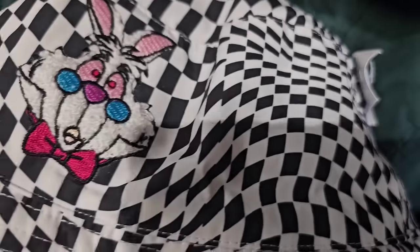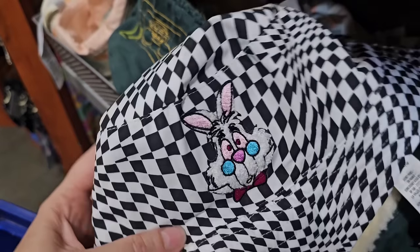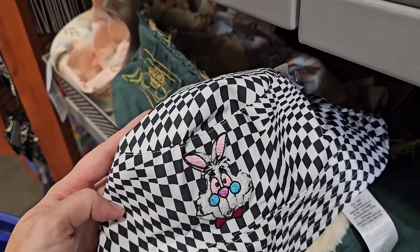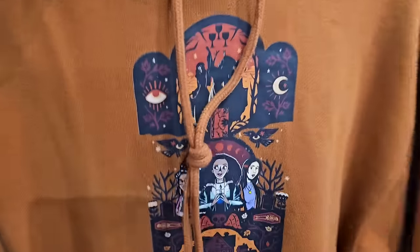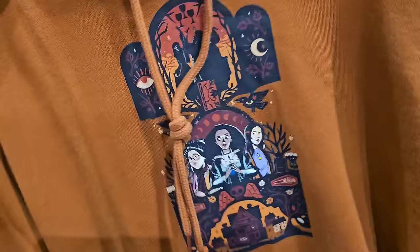Another price drop I just found was this Alice in Wonderland — it's kind of like a Sherpa type bucket hat. This price dropped to $4.99. They have one small and three mediums — I think I'm going to pick these up for my Whatnot. This is a great item to run on my Whatnot show.